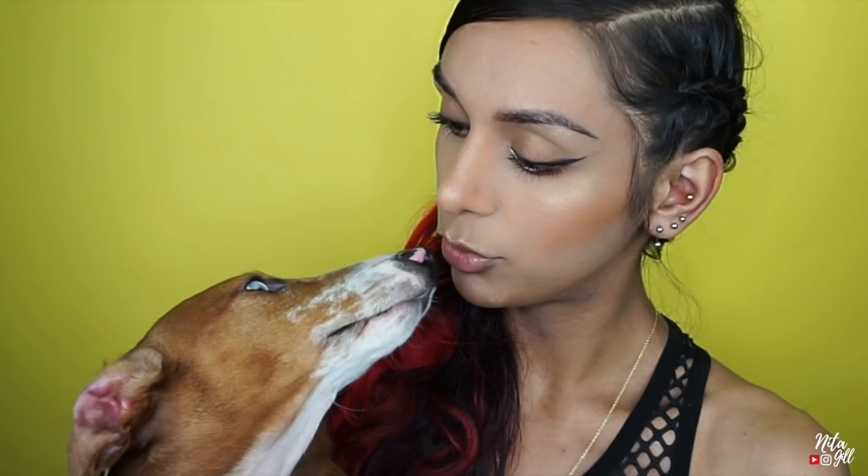Hey guys, welcome back to my channel, and if you guys are new here, hey guys, I am Nita. This is Dexter — thank you Dexter, I needed my lip balm licked off. I got both the dogs in here with me today just because I wasn't really planning on doing a lot for this video. I just wanted to talk, so my little boys get to join me, but I'm going to put them on the floor because he's doing way too much today.